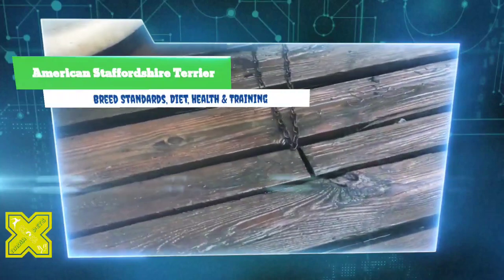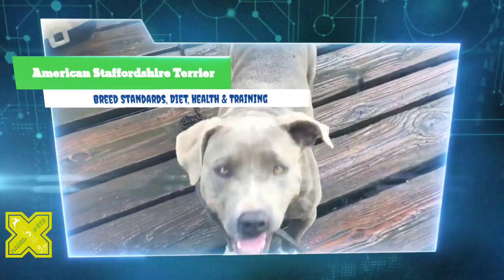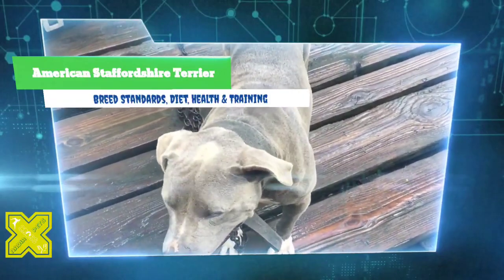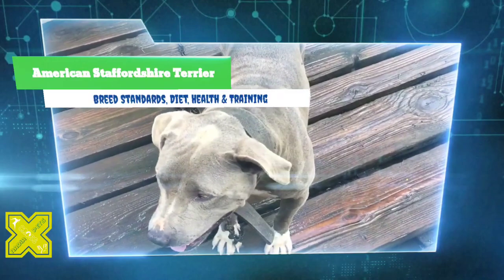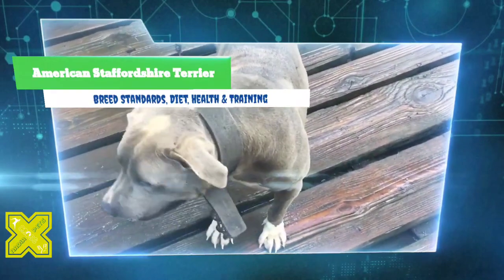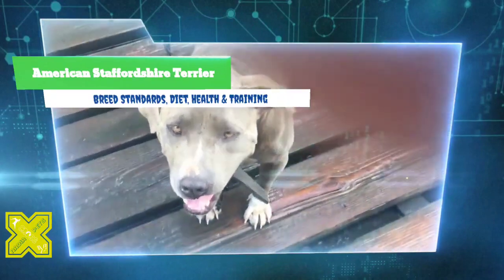Other breeders preferred to keep the original name of American Pit Bull Terrier; their dogs were recognized by the United Kennel Club and have been bred independently from the Am Staff for more than 50 years. Today's Am Staffs are docile and intelligent, making excellent guardians as well as wonderful family pets. They have a keen knack for quickly discriminating between people who mean well and those who do not.